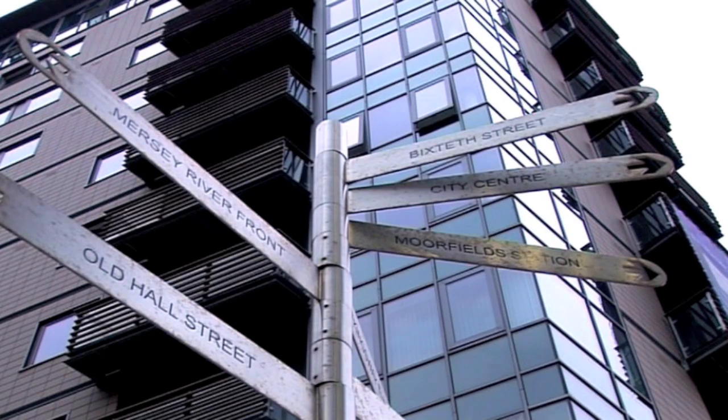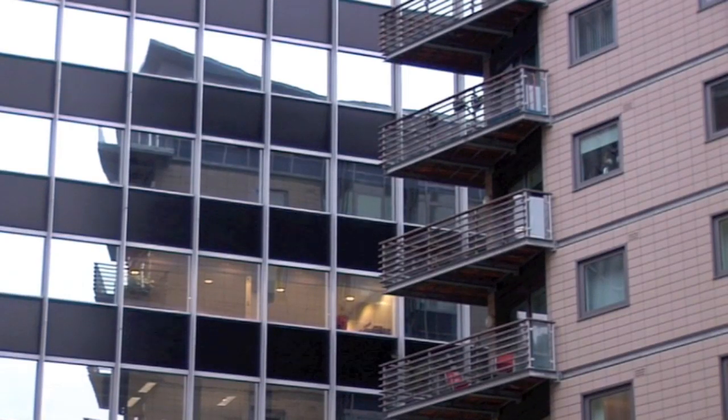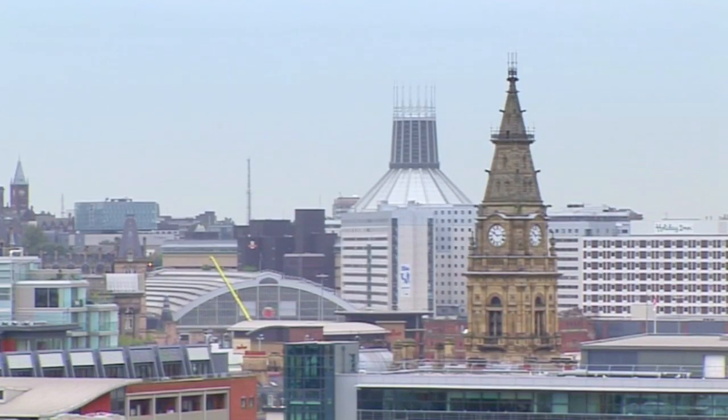Add to that the popular docks, a busy Lime Street mainline railway station and John Lennon International Airport, and you can understand why this is a desirable place for people to set up home.